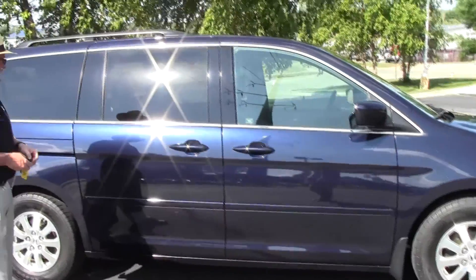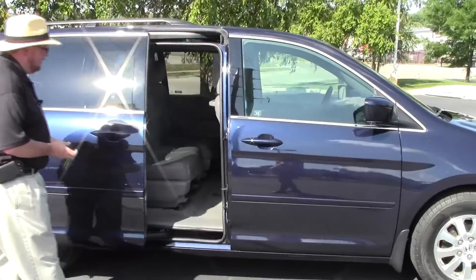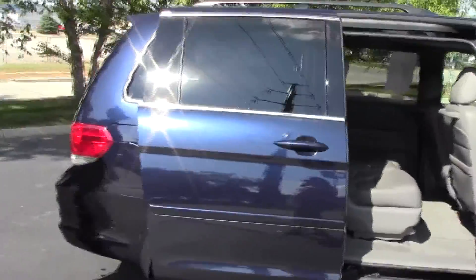It does have the dual power sliding doors, plus one seating and storage in the floor. This car comes with our 60 day warranty and has passed our mechanical inspection.